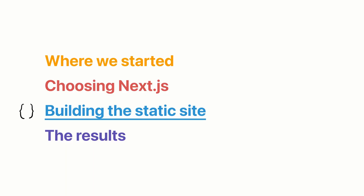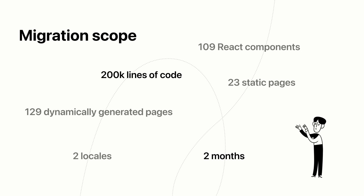Next.js was that. So we've chosen our static site generator. Now I want to talk about what building a static site with Next.js was actually like. First, the actual migration scope — this was a big project. It was about 200,000 lines of code. We had to migrate 109 React components, 23 static pages, 129 dynamically generated pages, and two locales. At the end, it took about two months and about two engineers working on this.